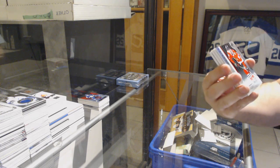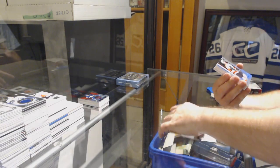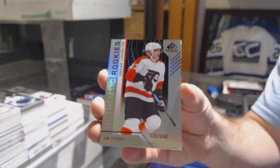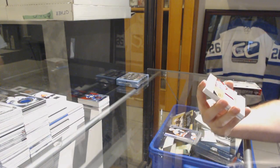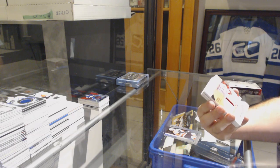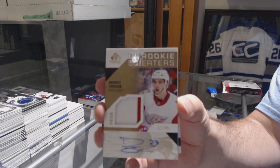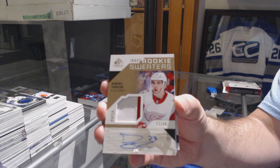For the Hawks, Dylan Sikura, numbered to 295. Philadelphia Flyers, Oscar Lindblom, numbered to 296. Inked Rookie Sweaters patch auto numbered to 49 for the Red Wings, Dominic Turgeon.